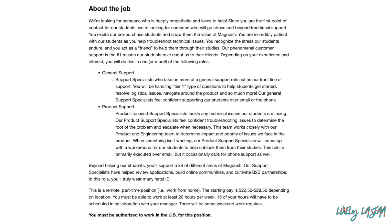As a Product Support Specialist, you'll be working with the product and engineering team to determine the impact and priority of issues they face in the product. When something isn't working, the product support specialist will come up with a workaround to help unblock students from their studies. This role is mainly over email but will include occasional phone calls for support as well.